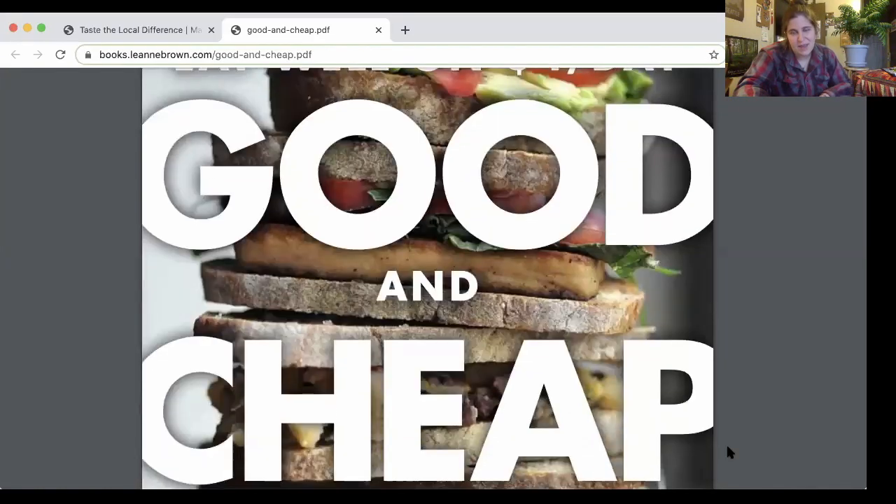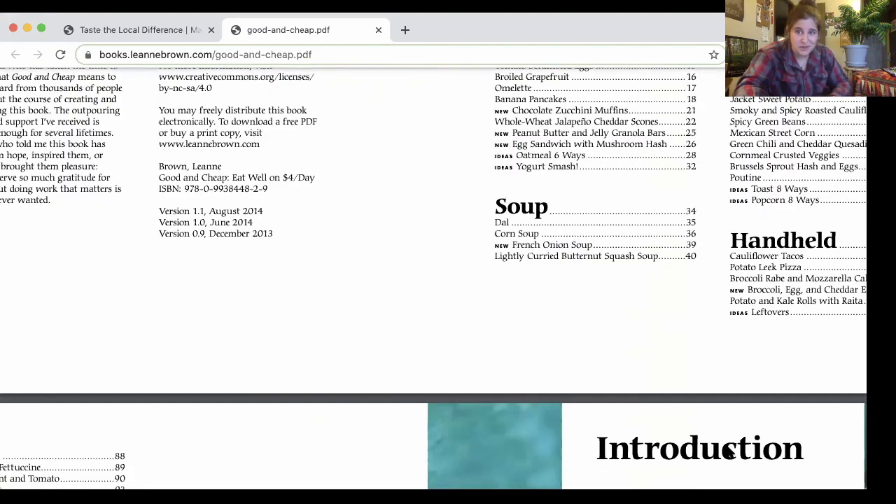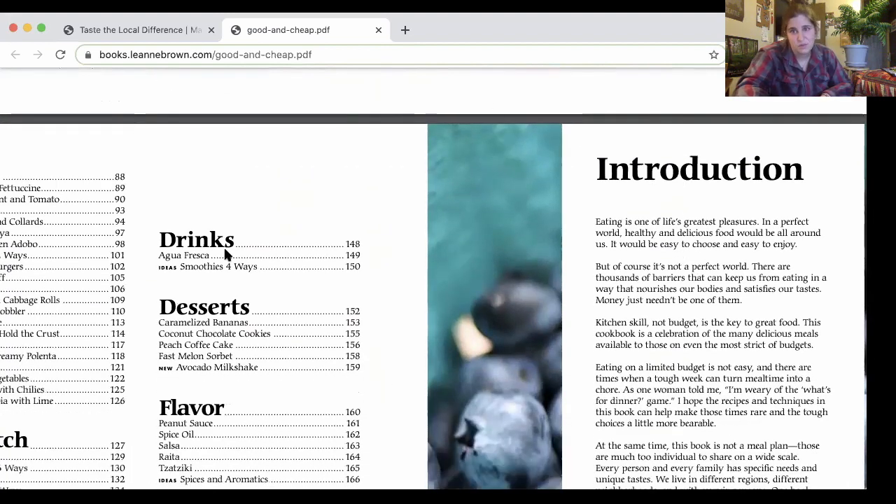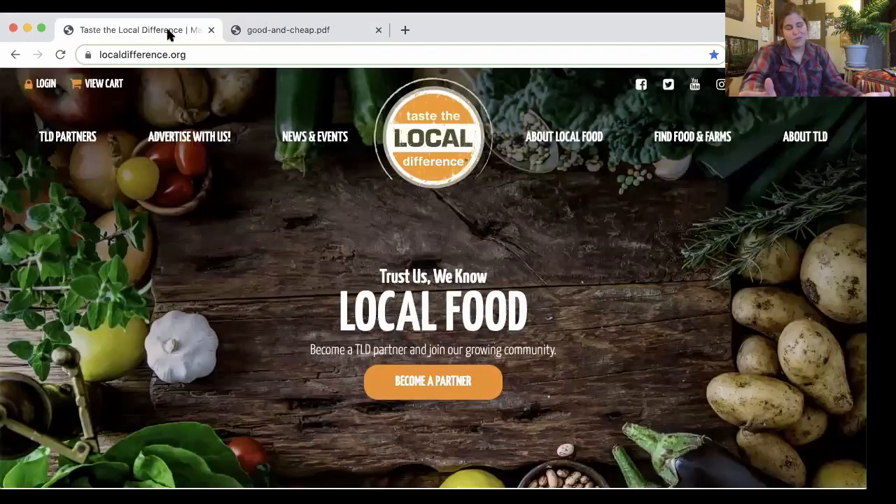Thank you all so much for joining. A big shout-out to the Marquette Food Co-op for letting me use the recording equipment, and a big thank you to the Western Upper Peninsula Food System Collaborative who made this whole thing possible. All of the recipes I made are from the Good and Cheap cookbook. We actually made six recipes but only shared two with you. I chose that cookbook because it's not only great but it's a free PDF — so you can follow along here and dive into all the other great recipes listed. In those six recipes I think I only spent about $40.